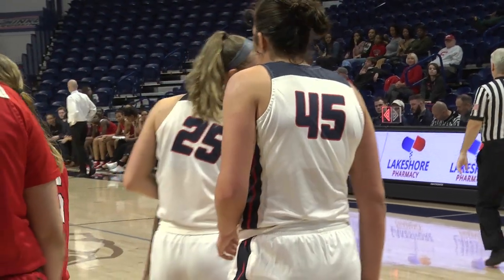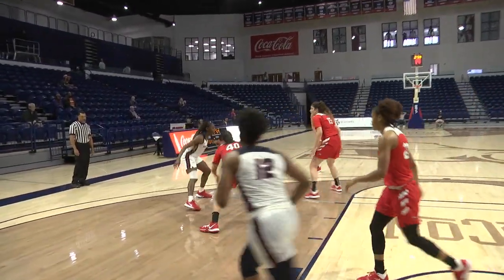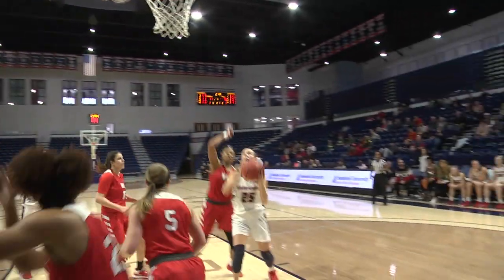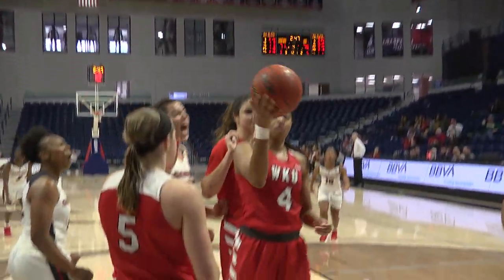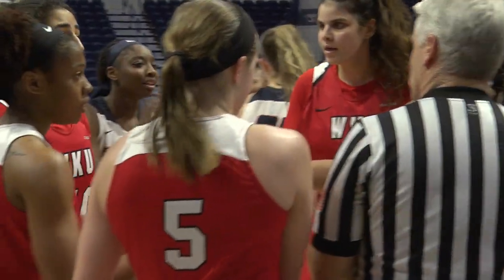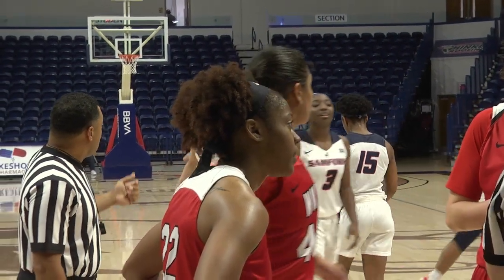Gut check right here — who wants it more? Referee, Samford ball. Under three remaining, fourth quarter. And one. Yes, call it, Emily, call it. Back door cut — Samford in the past has been known for their back door cuts.